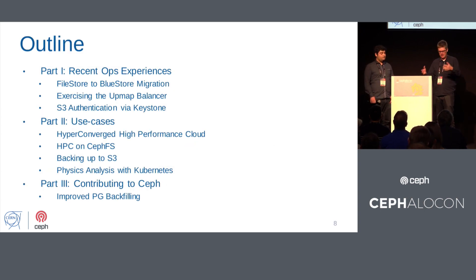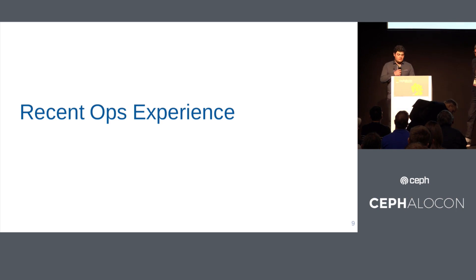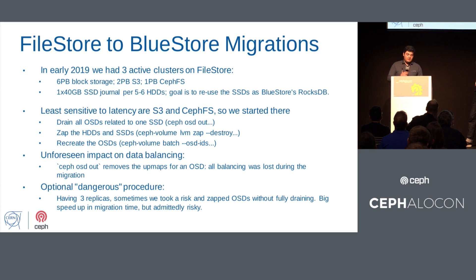The rest of the talk will outline our recent notable ops experiences: migrations, AppMap stuff, and S3 authentication — Theo will explain that. I'll highlight some interesting use cases, and Theo will explain something interesting he's doing with a new Ceph contribution. In early 2019, we had three active clusters on Filestore: six petabytes for block storage, two petabytes for S3, and one petabyte for CephFS.